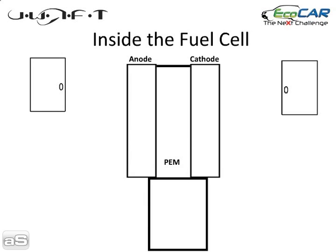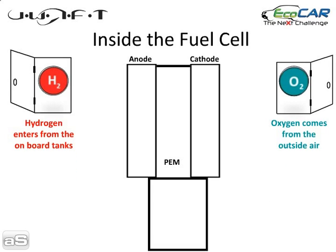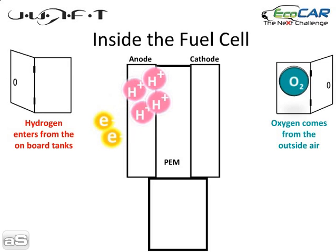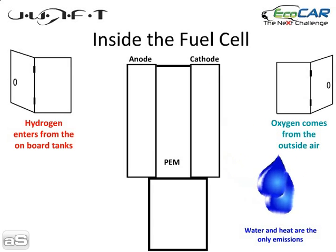Inside the fuel cell, the hydrogen from the onboard tanks and the oxygen from the outside air are attracted to one another. When the hydrogen moves over to pass through a membrane to get to the oxygen, it must split into protons and electrons. Protons are able to pass through this membrane, while electrons must pass through an electrical circuit to create electricity. When they all come together, they end up forming H2O. Water and heat are the only byproducts or emissions from this vehicle.